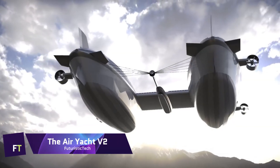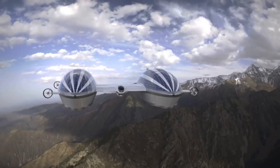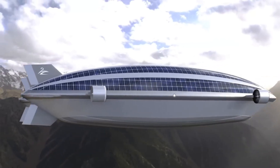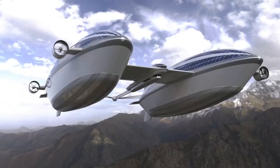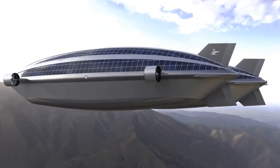AirYacht V2: Lazarini Design Studio came up with the novel idea of the AirYacht V2, which combines aeronautical marvels with the opulence of a super yacht. The two 492-foot-long blimps that hold the helium allow this future vessel to glide through the air, interconnected with a central hull that is 262 feet long and 33 feet wide.